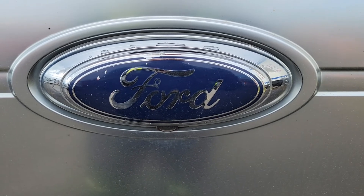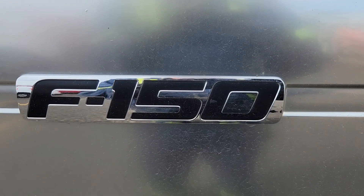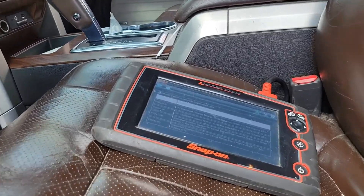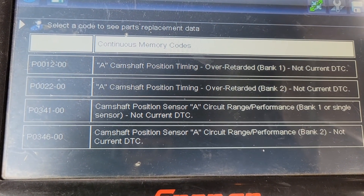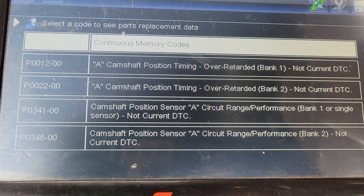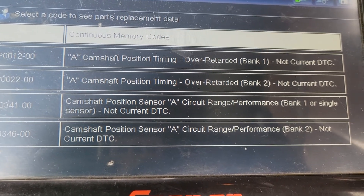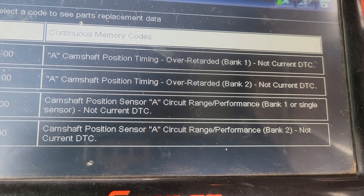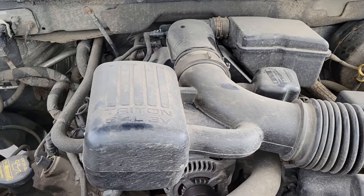How's it going today everybody and welcome back to Shainer's Mechanic Life. I got a 2009 Ford F-150 Platinum here. Complaint is check engine light on. It's got P0012, P0022 camshaft position timing, as well as P0341 and P0346 camshaft position sensor circuit range performance, as well as a noise coming from the engine. Got the 5.4 liter V8.